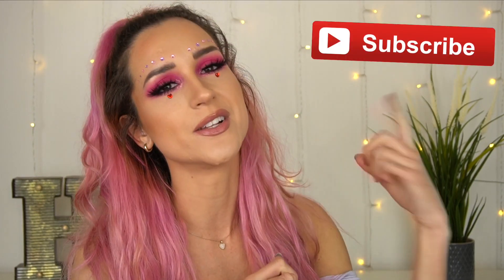Please give this video a like if you like the look of it, make sure that you are subscribed with that notification bell on. And without further ado, let's get into the tutorial.